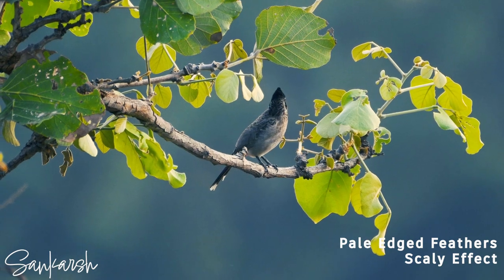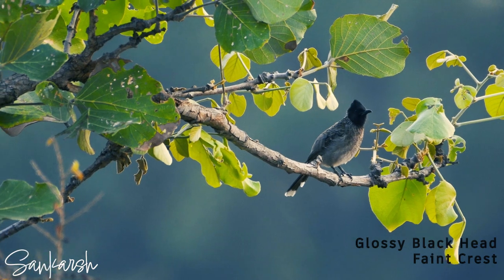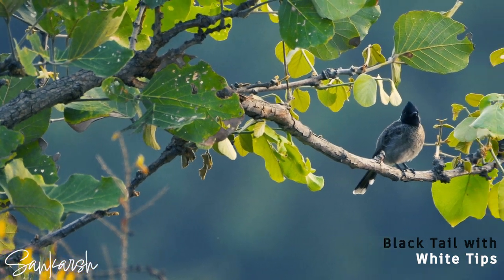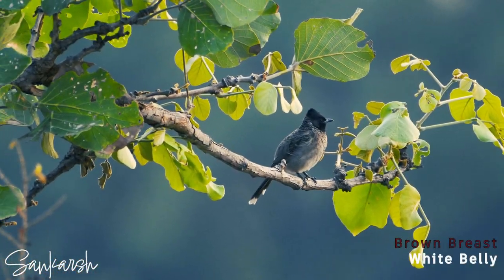It has a glossy black head with a faint crest and a nearly black throat. It is a familiar bird in India, distinguished by its black tail with white tips and its brown breast that fades to a white belly.